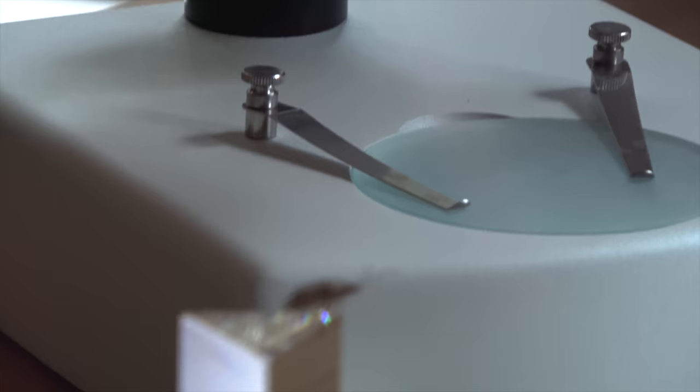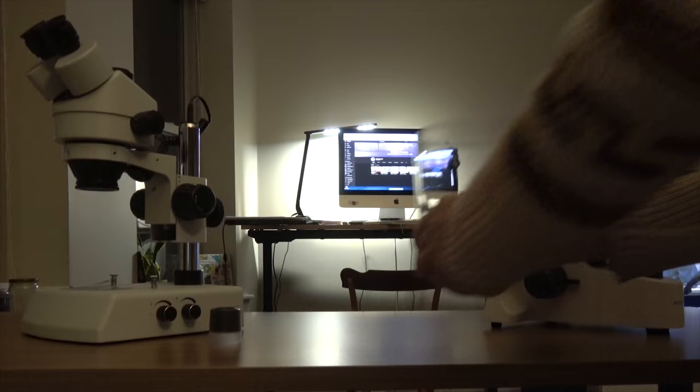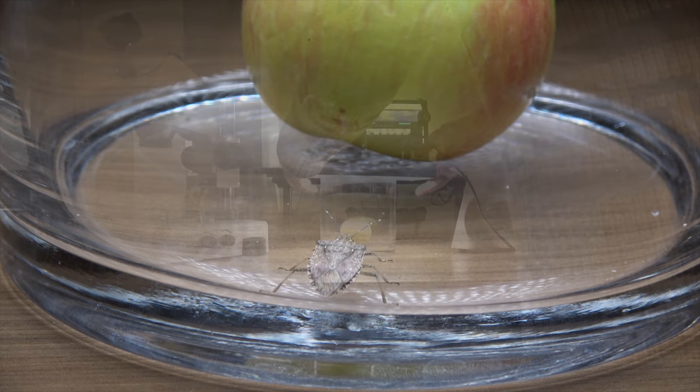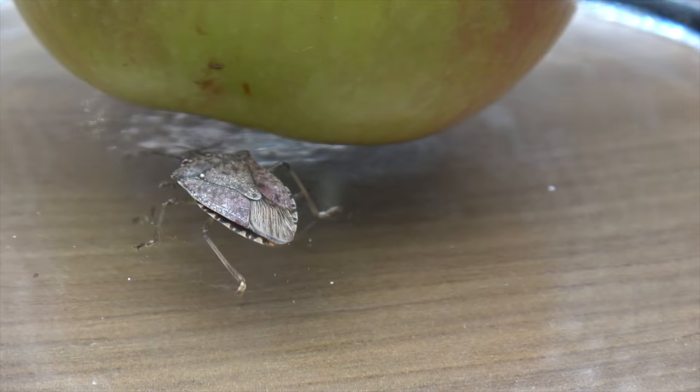So let's see how this mouth works. But first I'm going to prepare the stage. It spots the apple.